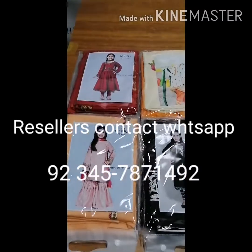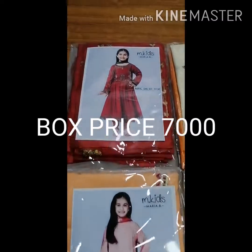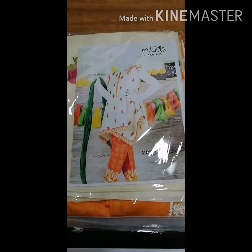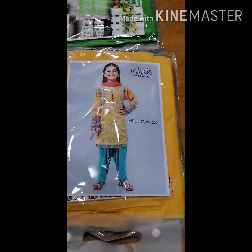Hello everyone, my name is Kids Collection. This is the latest volume and ear collection — fully embroidered, 6 designs, 6 different colors, fully embroidered with patches.